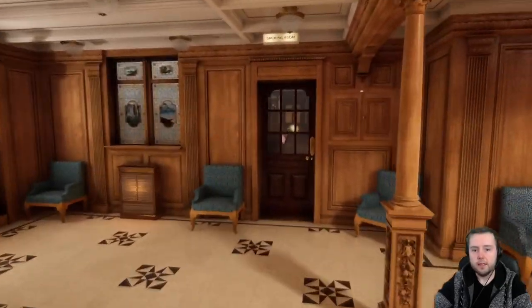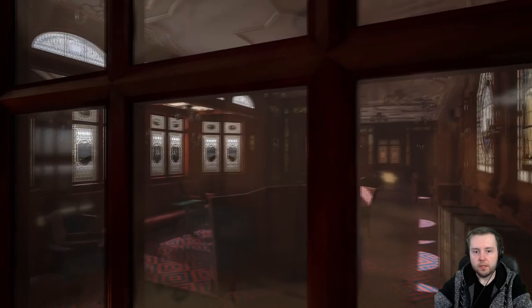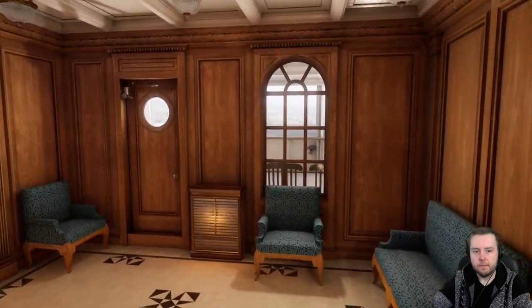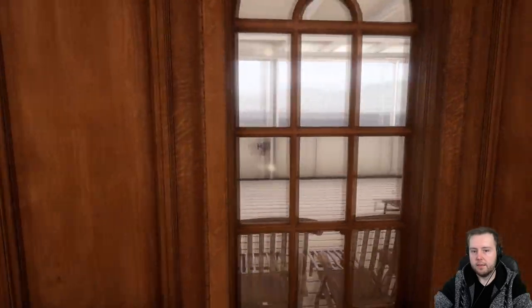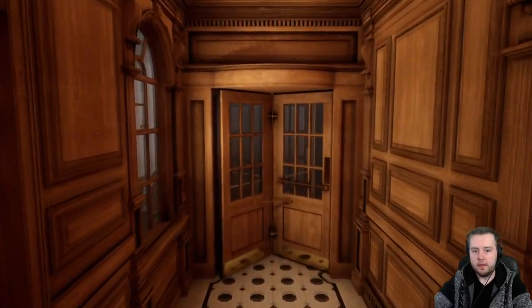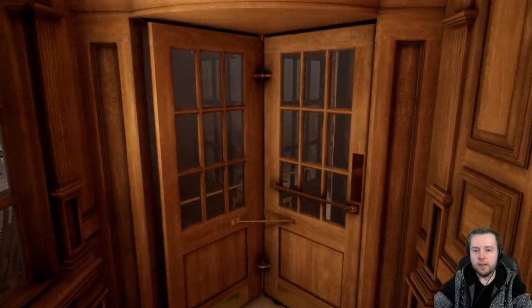Also on the aft Grand Staircase there was a smoking room that unfortunately we have no access to, but we can have a glimpse through the door of what it looked like. It was used by men drinking brandy and smoking cigars after dinner. And right here we can have a cheeky glimpse at the promenade deck. This right here is the passageway towards the lounge, and these revolving doors lead straight to Titanic's lounge — unfortunately we're not allowed to go there.